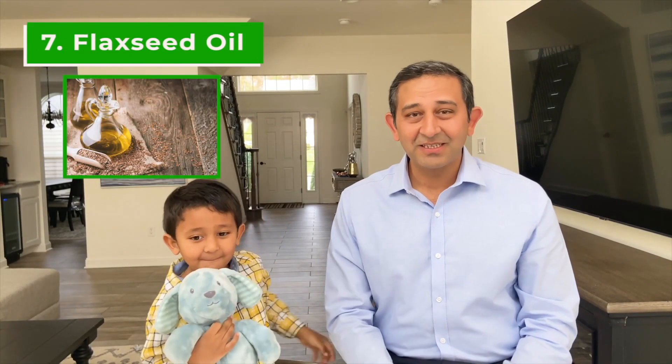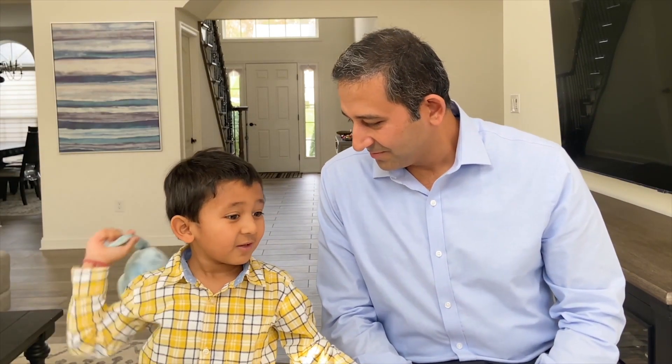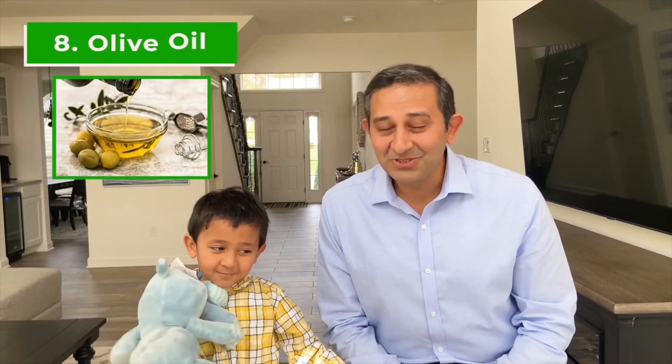Walnut oil has a smoke point of 320 degrees Fahrenheit, so because of this low smoke point it should not be used for deep frying, but it can be used for pan frying and other types of cooking. Number seven is flaxseed oil. It comes from flax seeds, is rich in omega-3 fatty acids, and has been found to reduce blood sugar and cholesterol. It has a smoke point of 225 degrees Fahrenheit, which means it cannot be used for deep frying. Number eight is olive oil, which is derived from olives and is an important part of the Mediterranean diet.